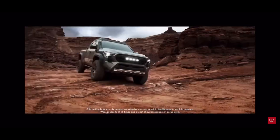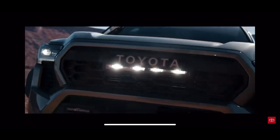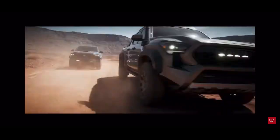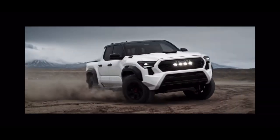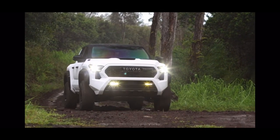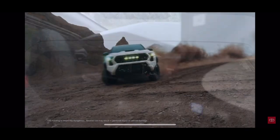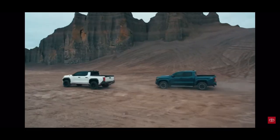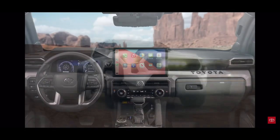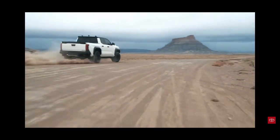What's really exciting to talk about are the powertrains on this truck. We have a 2.4 turbocharged four-cylinder engine. The hybrid version pushes out around 326 horsepower and, ready for this, 462 pound-feet of torque. This is class-leading among midsize trucks — absolutely unbelievable.